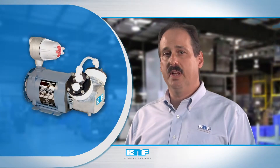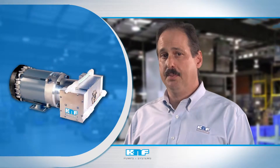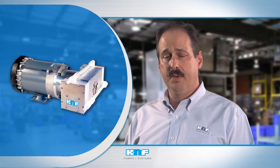K&F's electrically operated diaphragm pumps offer the highest flows in the industry while backed by superior performance, corrosion-resistant designs, and field-proven construction.